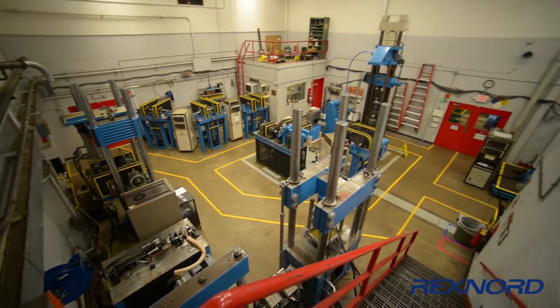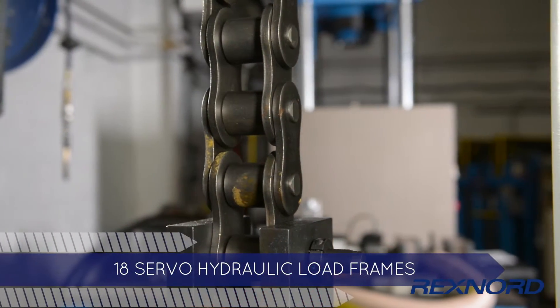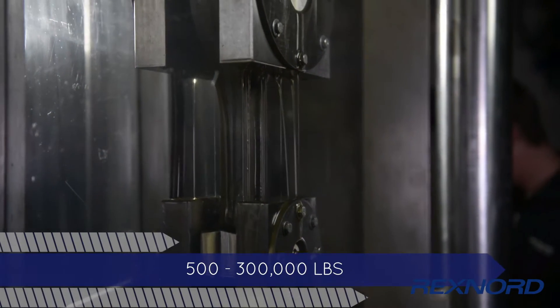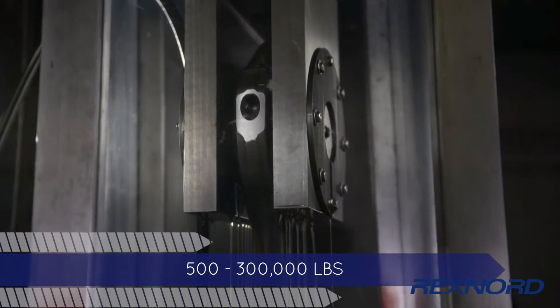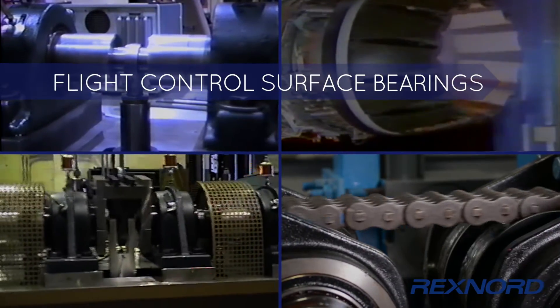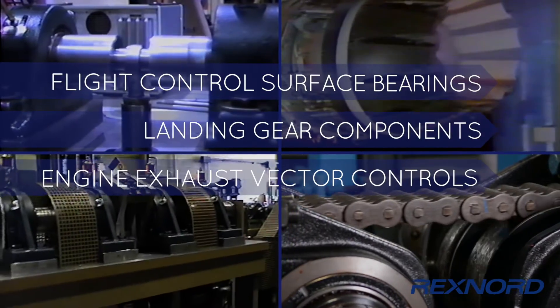The Innovation Center's fatigue lab has 18 servo-hydraulic load frames used for performing qualification tests on mechanical components for aerospace clients. The capacity range of these rigs is 500 pounds to 300,000 pounds. We routinely perform application and endurance tests for flight control surface bearings, landing gear components, and engine exhaust vector controls.